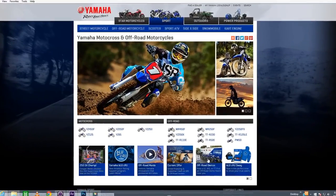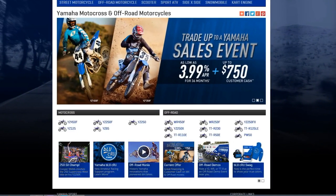To test ride this or any of Yamaha's great new off-road bikes and see how amazing they are first hand, check out the Yamaha Motorsports events page for the demo locations and schedule.